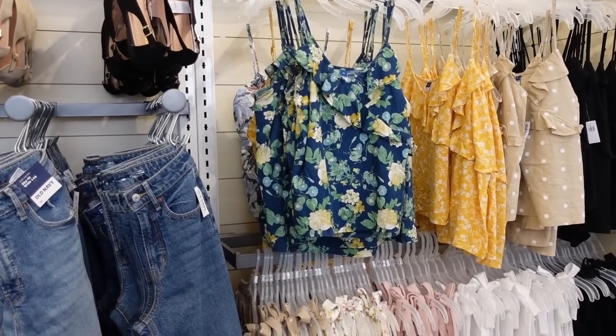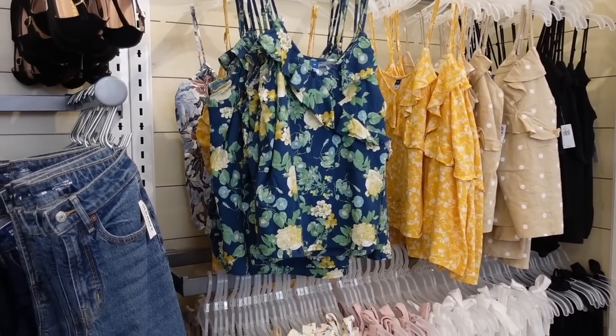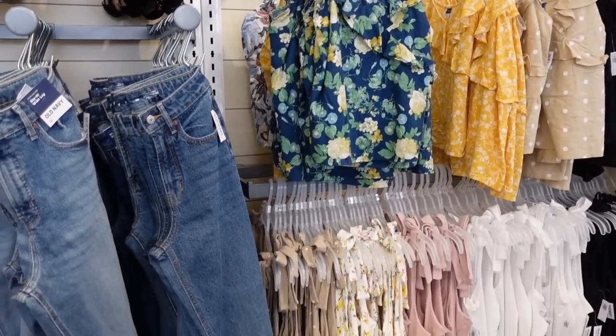Welcome back to my channel! Today we're in Old Navy just seeing what's new. If you like these videos, make sure you give it a thumbs up, subscribe if you're new, and let's go shopping.